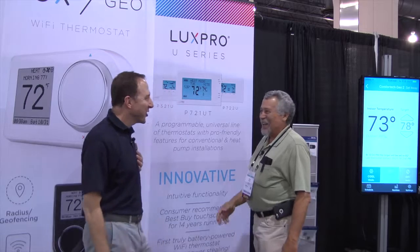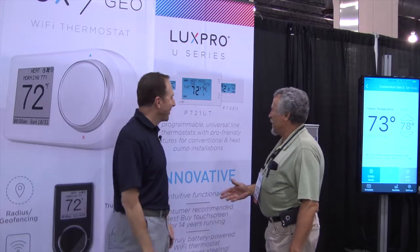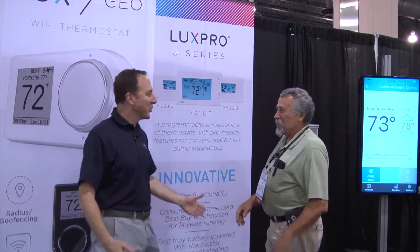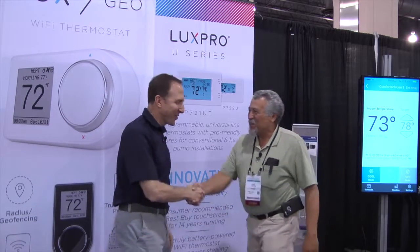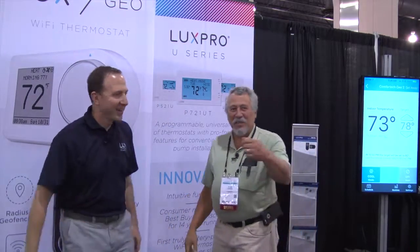We're going to have to give you a Lux shirt, or take care of you like we do in Philadelphia. The decoder ring will work. Thank you very much. Appreciate the time. Take care. Back to Comfort Tech.